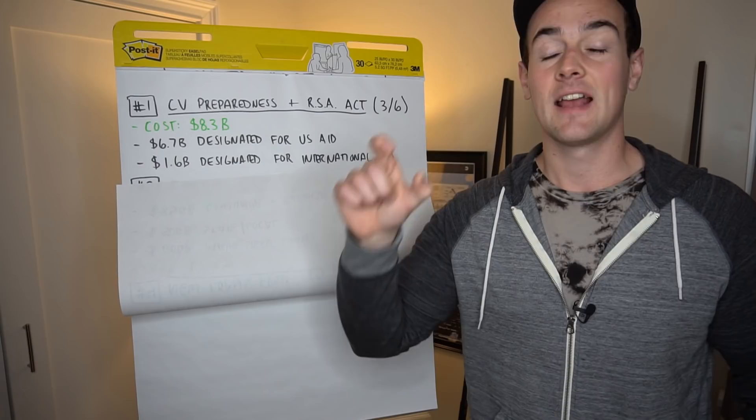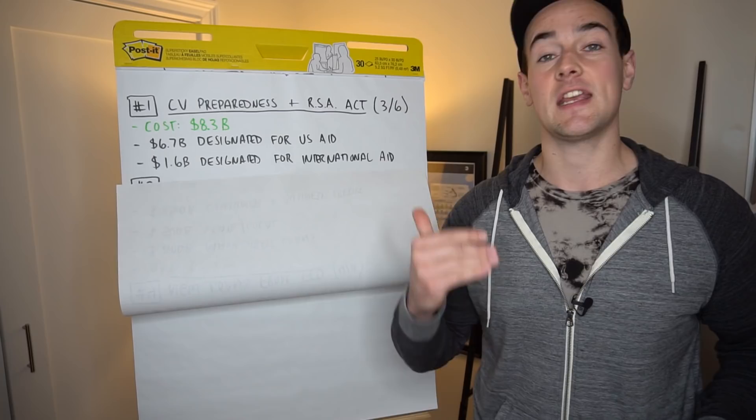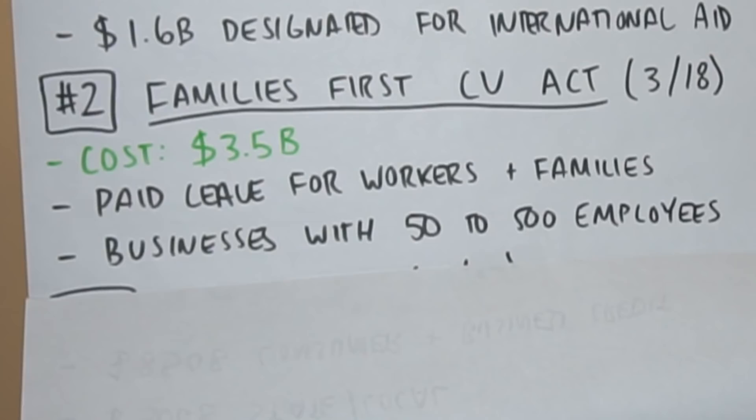As far as the international aid goes, that went towards international response assistance, humanitarian assistance, as well as emergency evacuations of US citizens who were currently overseas in affected countries. So that was the very first bill. Then we had the second bill, which came out a couple of weeks later on March 18th — the Families First CV Response Act — at a cost of just $3.5 billion.